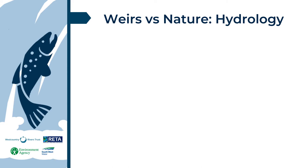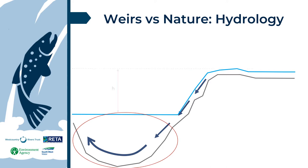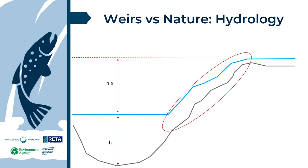So why might weirs be different to natural barriers? Here is an example topography of a natural barrier. Over thousands of years, water flow creates a pool of sufficient depth — ideally the same or deeper than the height of the obstacle — allowing sufficient acceleration and propulsion for fish to clear the obstacle. Some natural barriers are more significant, but extended periods of erosive action can produce a highly diverse surface, allowing migrating fish to utilise varying flow depths and velocities.